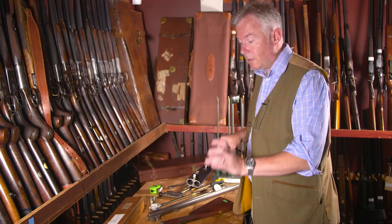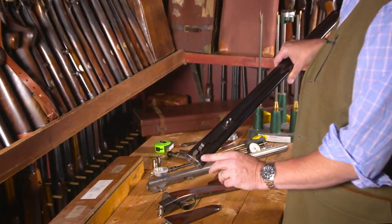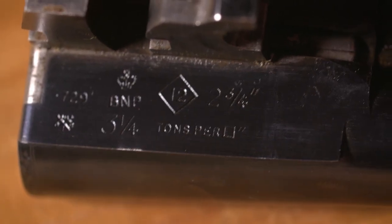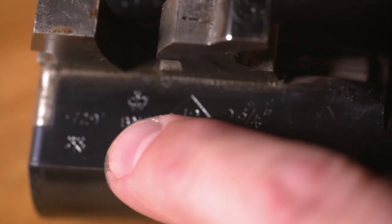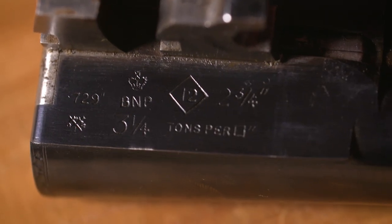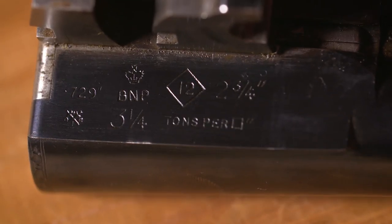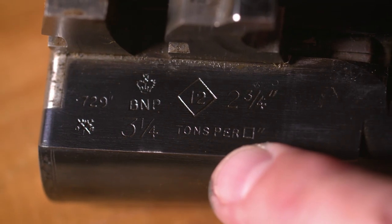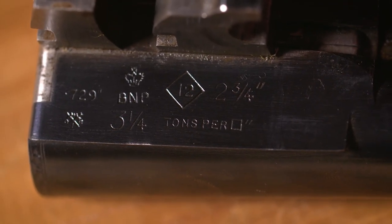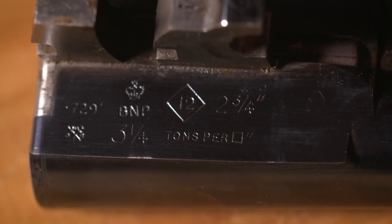The next thing is to look at the bore diameter. We examine the flats of the action and we see a full set of Birmingham proof marks. They tell us the bore diameter the gun conformed to when submitted for proof — in this case 0.729 of an inch. We have the Birmingham mark, three and a quarter tonnes per square inch which is the service pressure, two and three quarter inch chamber length, and the 12 in a diamond denoting that it's a 12 bore.